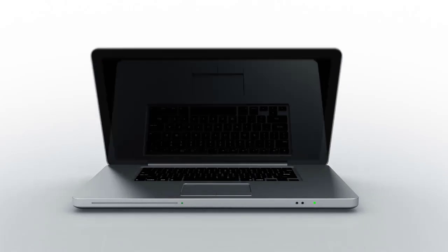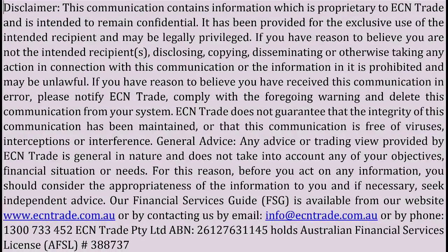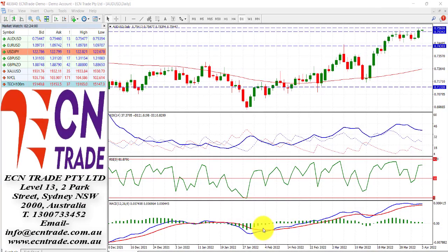Welcome to ECN Trade Daily video. Before we begin, it should be noted that any advice is of a general nature only, and that your personal circumstances have not been taken into consideration. Hello everyone, my name is Rob Clayton, and thank you for joining me.